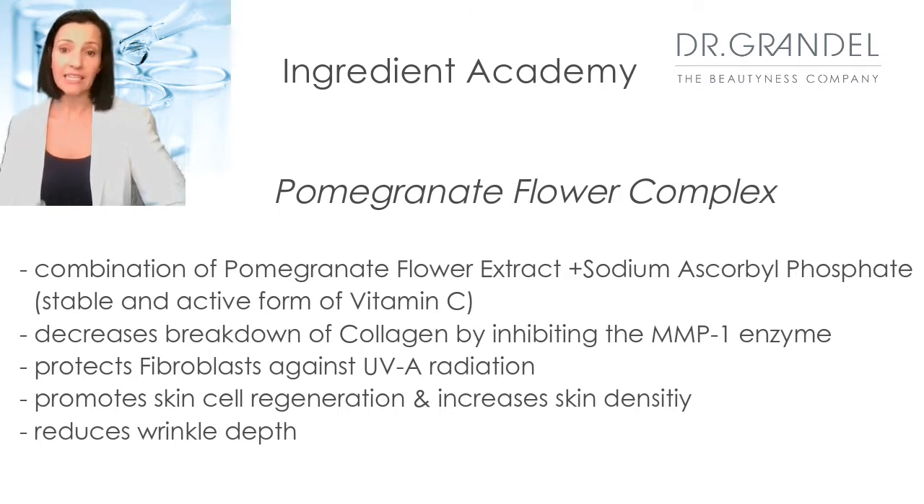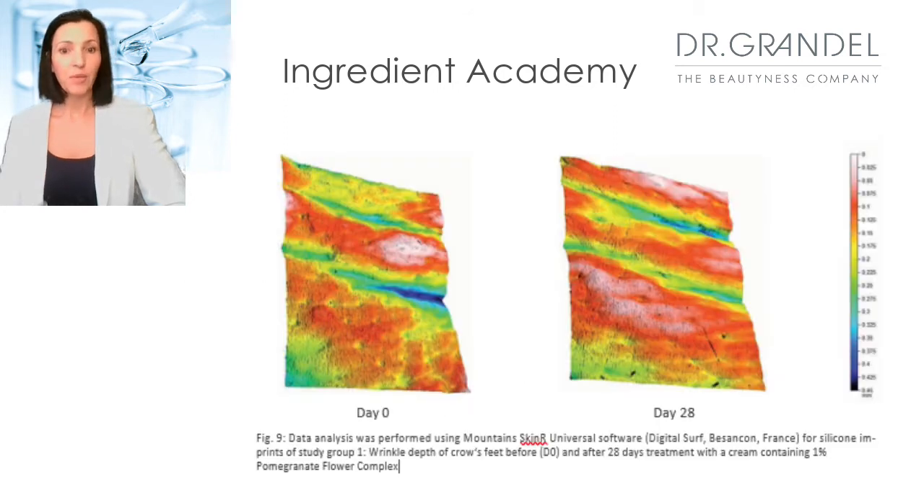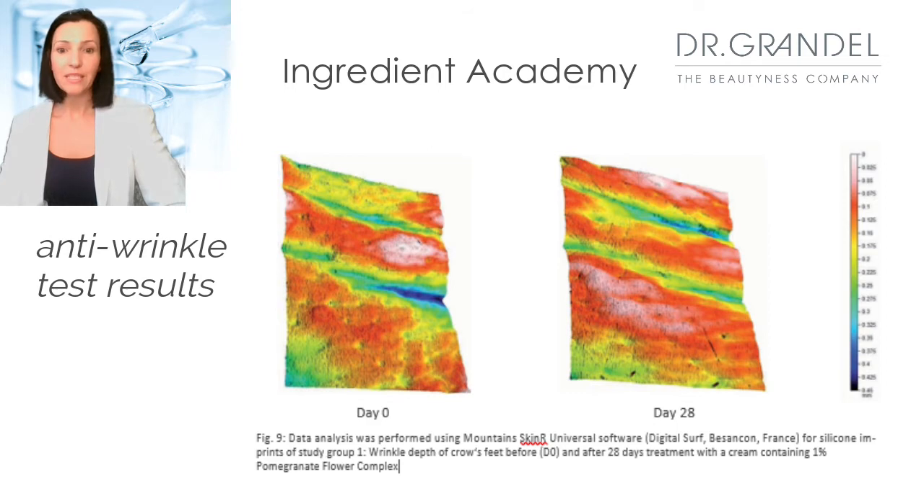There are a lot of studies that prove these results, but to keep it simple, I just picked the anti-wrinkle study. Here you will see the prophylometric analysis of the crow's feet area. Dark blue represents the deepest and red the lowest wrinkle depth. You can clearly see that after 28 days, the wrinkle depth has significantly improved. A cream with 1% of the complex was used twice a day in this case.